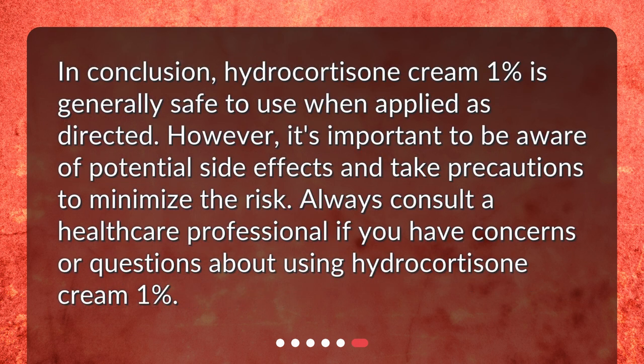In conclusion, Hydrocortisone Cream 1% is generally safe to use when applied as directed. However, it's important to be aware of potential side effects and take precautions to minimize the risk. Always consult a healthcare professional if you have concerns or questions about using Hydrocortisone Cream 1%.